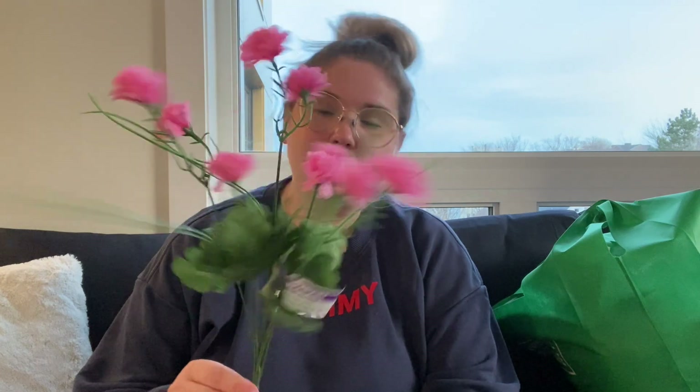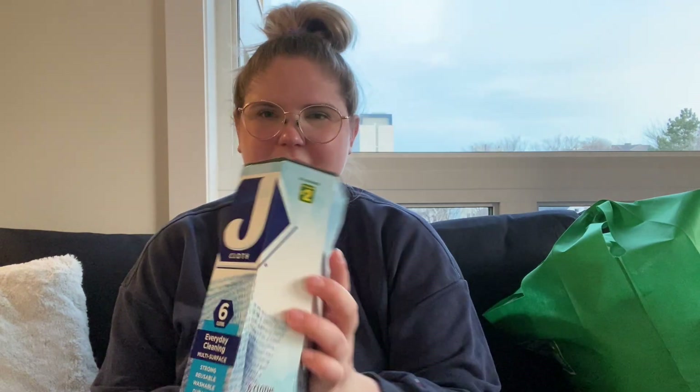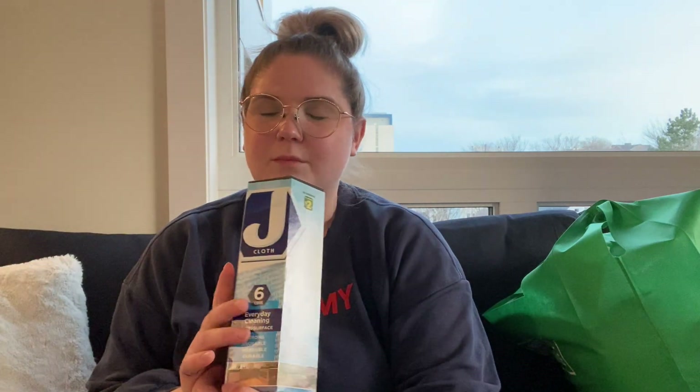Next thing I got is this fake flower. I have a little vase in the kitchen right now that just has nothing in it, so I thought, well, I don't have real flowers, we'll just deal with a fake one. And then we got some jay cloths — we really like these because they're kind of like a reusable paper towel almost, and you can use them, wash them, and then throw them out if they get really grimy.